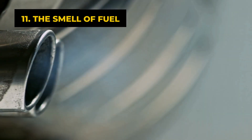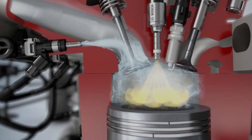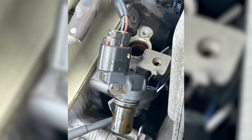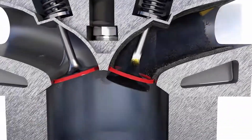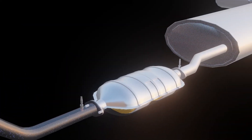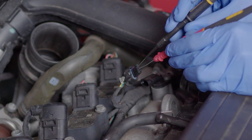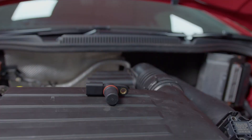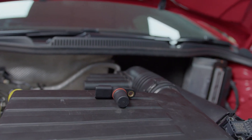The final symptom of a bad camshaft position sensor is the smell of fuel. A fault with the camshaft position sensor will cause fuel to be injected into the car but not burnt. As the fuel leaks out of the exhaust, you will smell it. Left unchecked, a bad camshaft position sensor will eventually cause other car parts to break down. That is why it is important to identify a faulty sensor and fix it quickly.